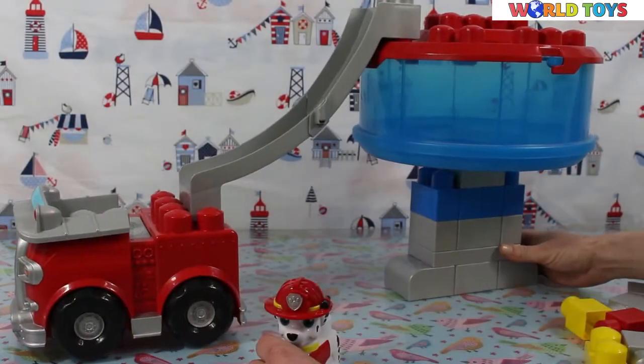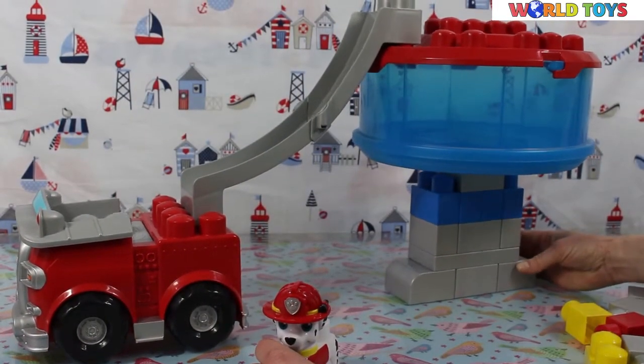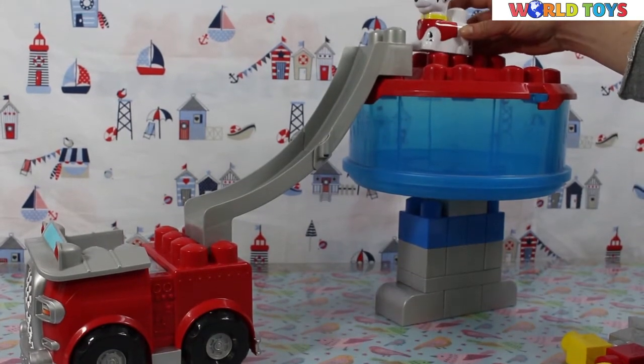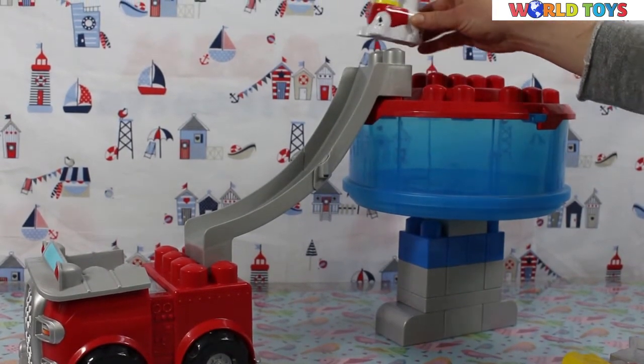The watchtower is ready. Look, it looks really awesome. And the Paw Patrol is ready for the action.